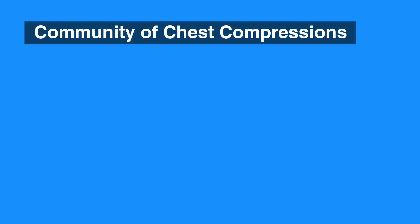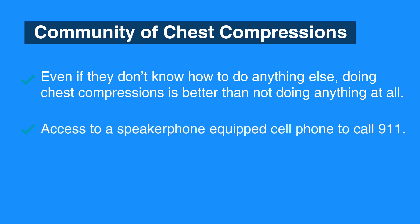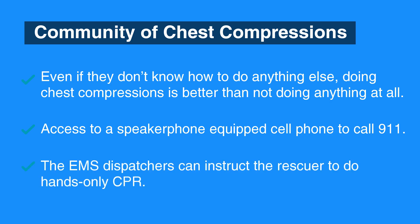The members of the community should know that even if they don't know how to do anything else, doing chest compressions is better than not doing anything at all. Most people should have access to a speakerphone-equipped cell phone to call 911 or have a bystander call for the rescuer. EMS dispatchers can instruct the rescuer to do hands-only CPR.